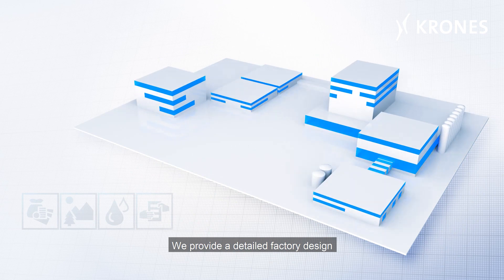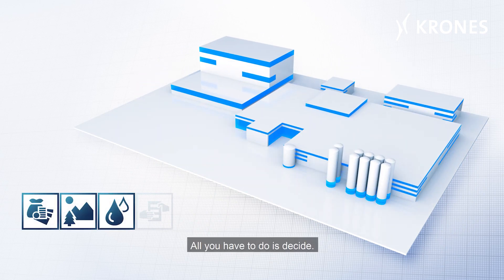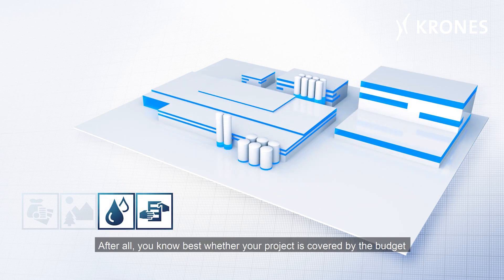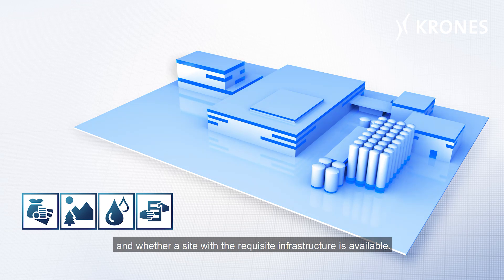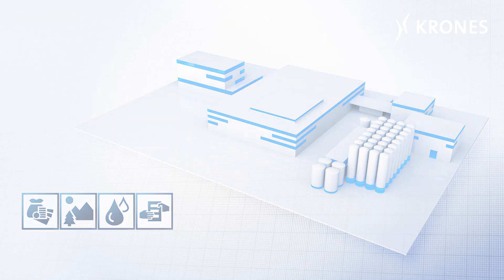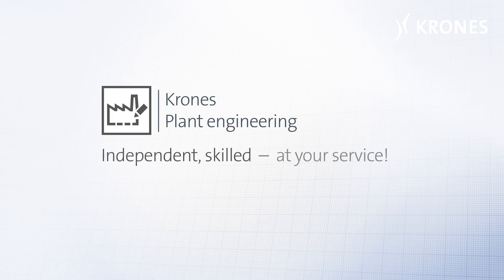We provide a detailed factory design in different variants — all you have to do is decide. After all, you know best whether your project is covered by the budget and whether a site with the requisite infrastructure is available. Krones Plant Engineering — independent, skilled, at your service.